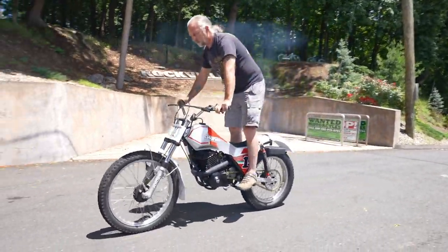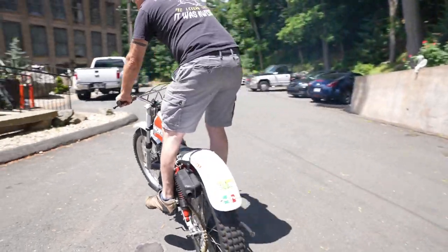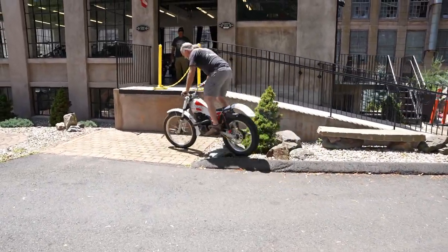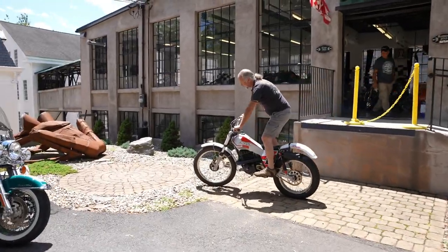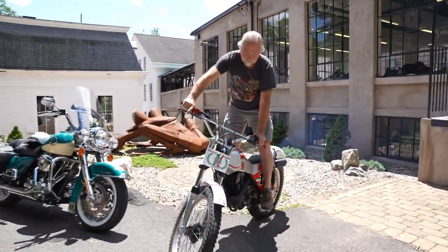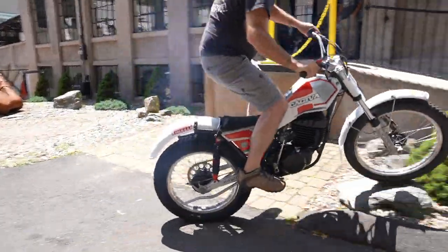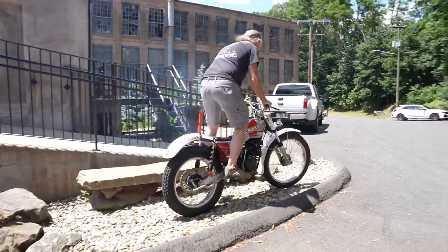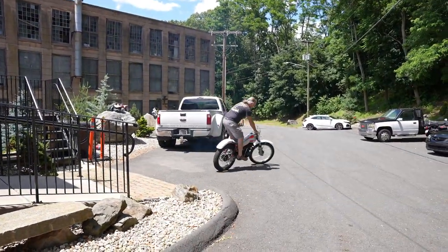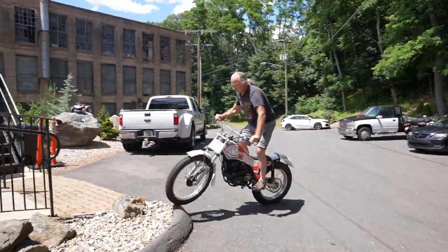It was one of the more expensive trials bikes in its day, and it was actually designed by Senor Bulto. Senor Bulto had some financial problems and his factory was close to closing in '82 and '83, so some of his chief engineers left and started their own little thing called Merlin. If you Google Merlin 350 or Kajiva 350, they actually sold it under the Merlin brand name.